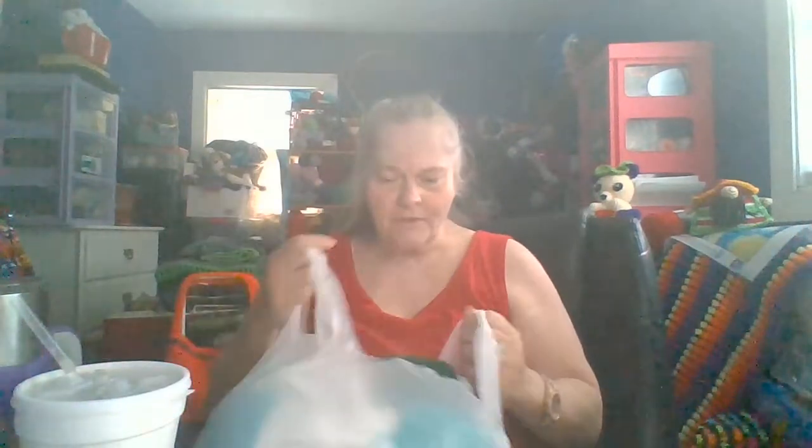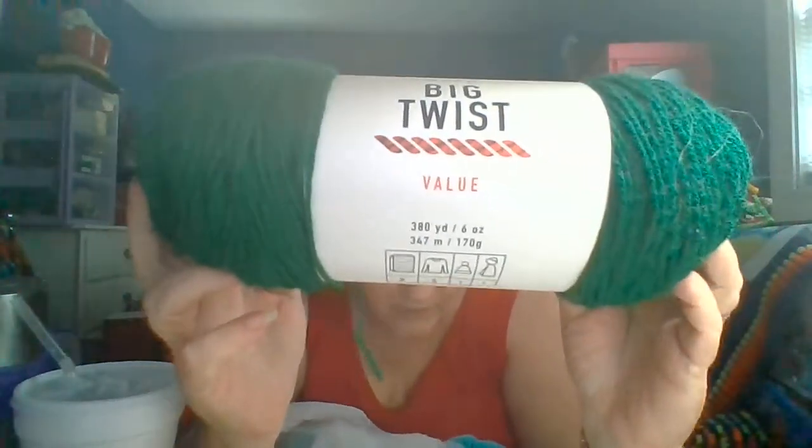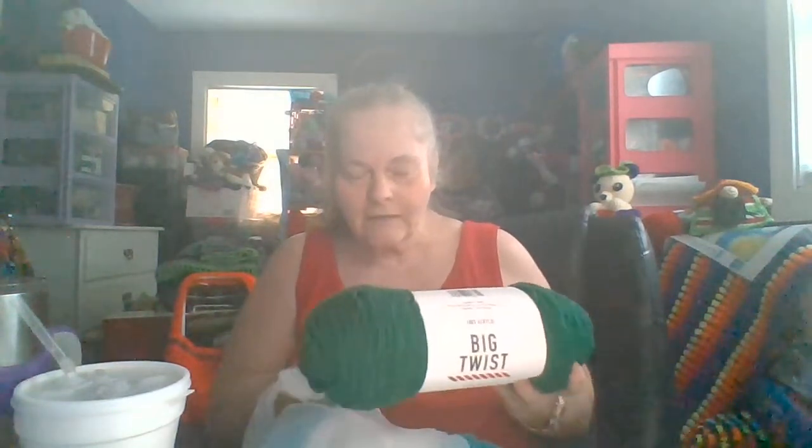The Big Twist, the big ones, were like 20% off. But I got the Big Twist Value. I'm using up about all my green for making Light Dance, so I needed to restock some green.